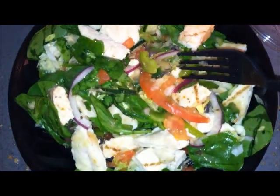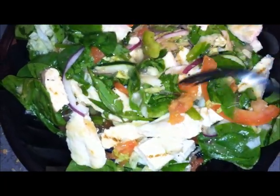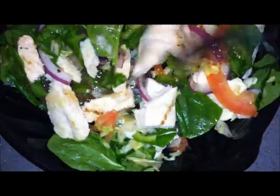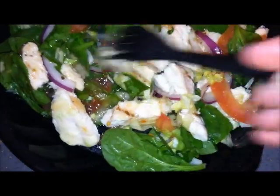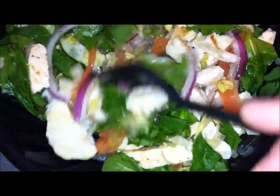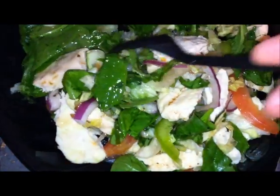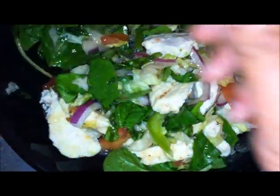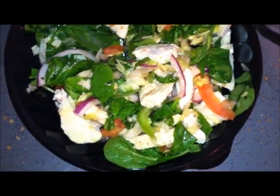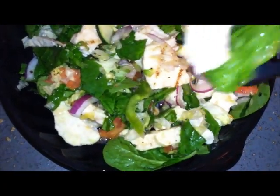Let me show you what the ingredients are. Look at this - tomato slices that belong in a sandwich, some spinach, some lettuce that's way too small for a salad, cucumber slices, onion, and a little bit of green pepper. This salad is way too small. Let me try it, but I doubt there's anything special about it.